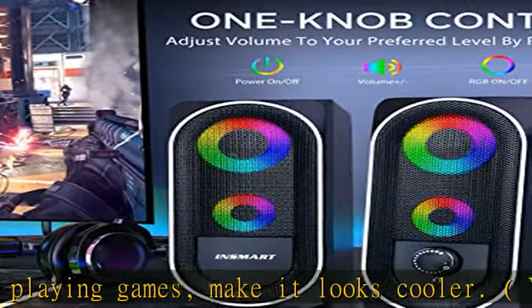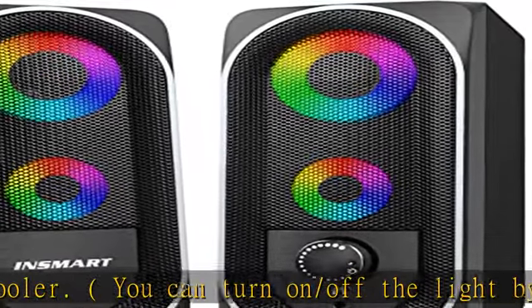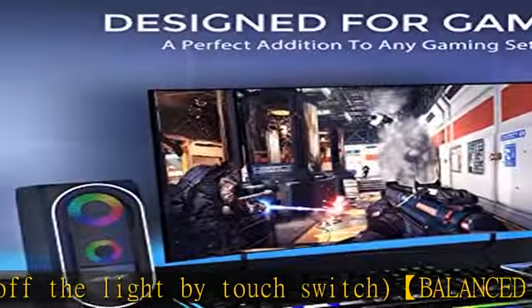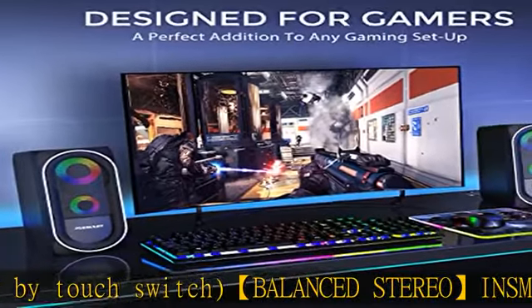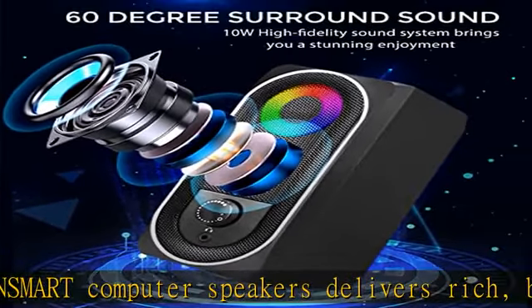Small fuselage, 6.8 x 3.5 x 3.1 inches, with powerful audio. One-knob design for easy control — turn on/off switch, LED light, and volume control using a simple knob on the front of the speakers. Plug and play, USB drive-free audio.